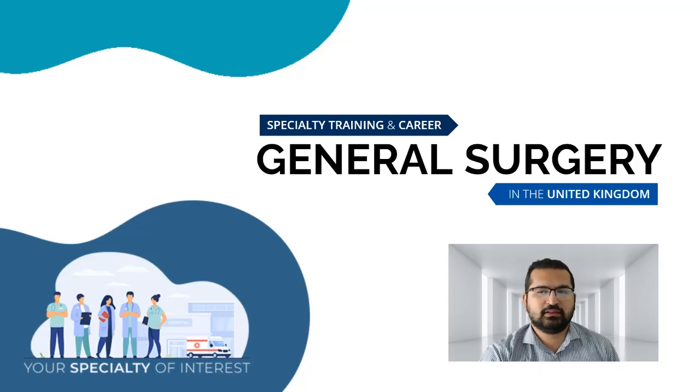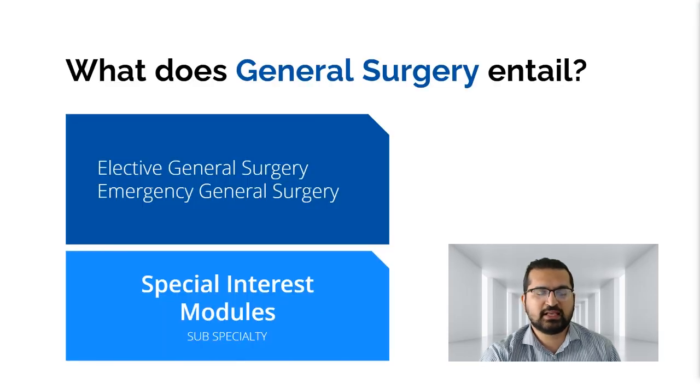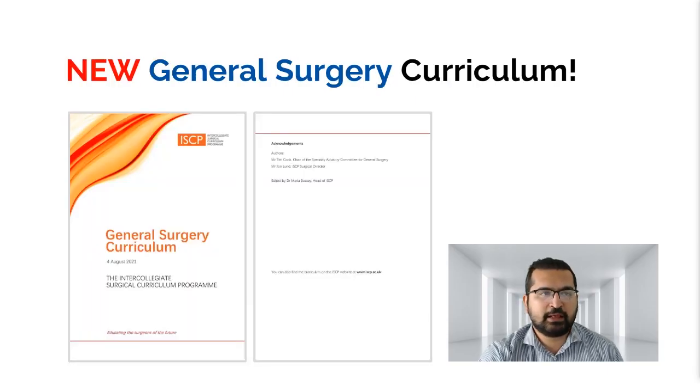General surgery training in the United Kingdom has three domains: elective general surgery, emergency general surgery, and a special interest in any subspecialty. If you become a general surgery trainee, you'll have to have some sort of special interest or subspecialty included within the training curriculum. The entire training pathway discussed here is based on the new general surgery curriculum. Please be aware this curriculum is subject to change, so check the GMC website if you're watching this video much later.